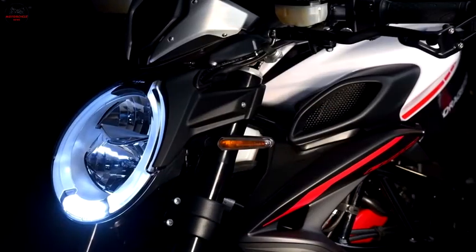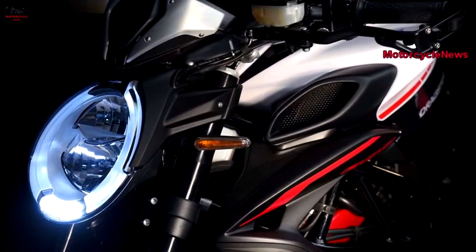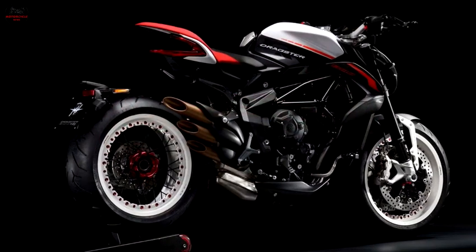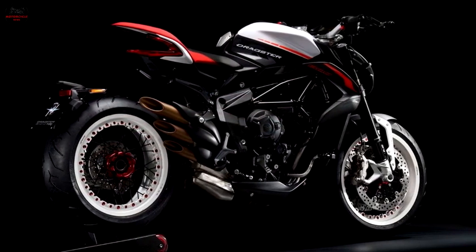Just like the new Brutale 800, the Dragster 800 RR also gets styling tweaks like the revised fairing design, new headlight, and the revised tail section that now comes with a hollow see-through element for a polished look.